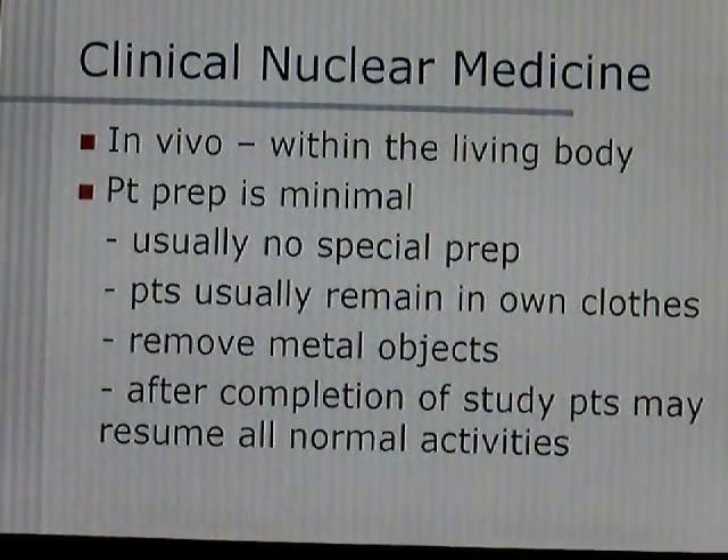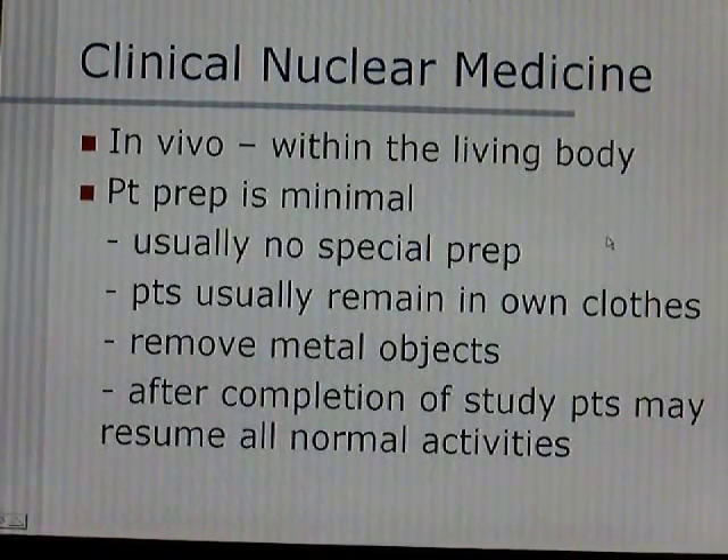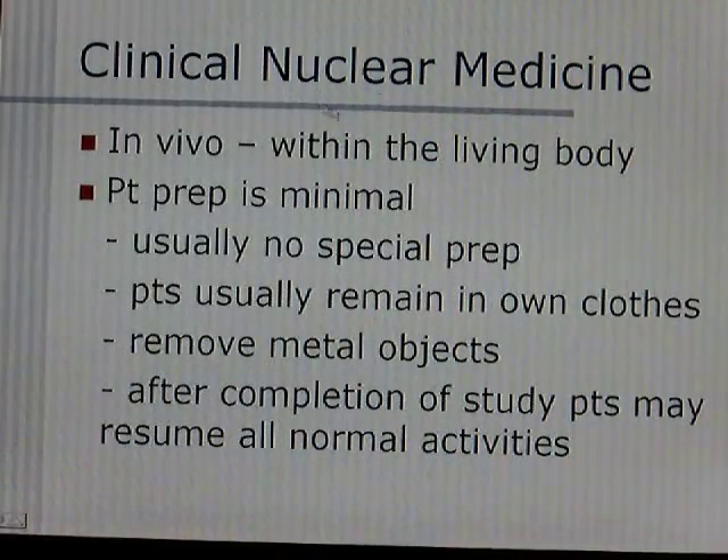Where we left off was clinical nuclear medicine. In vivo means within the living body, which is what this is concerning with.